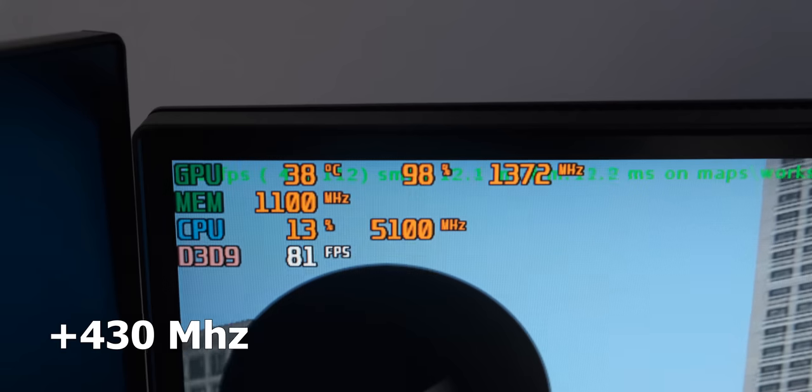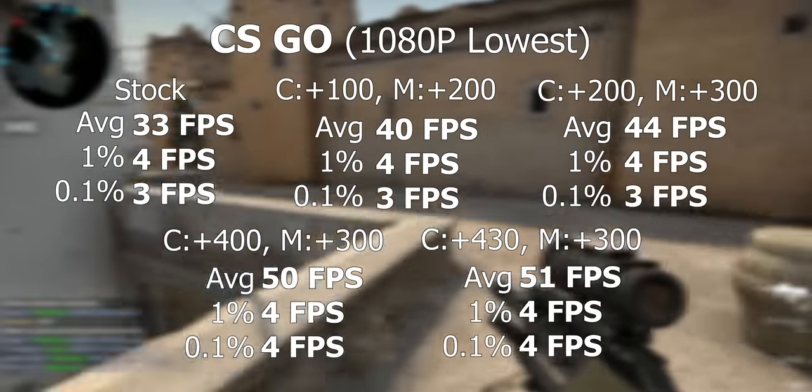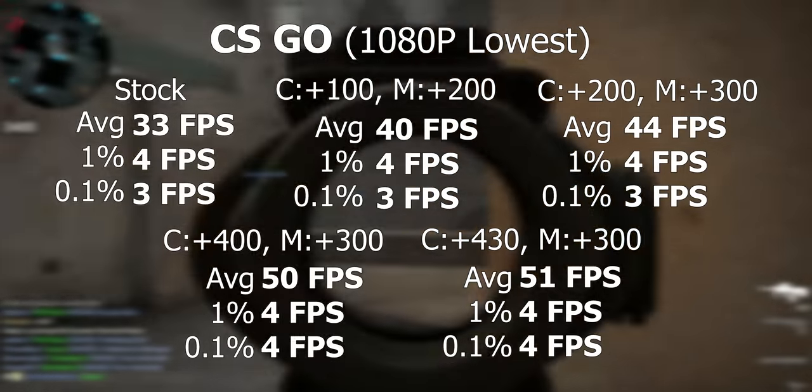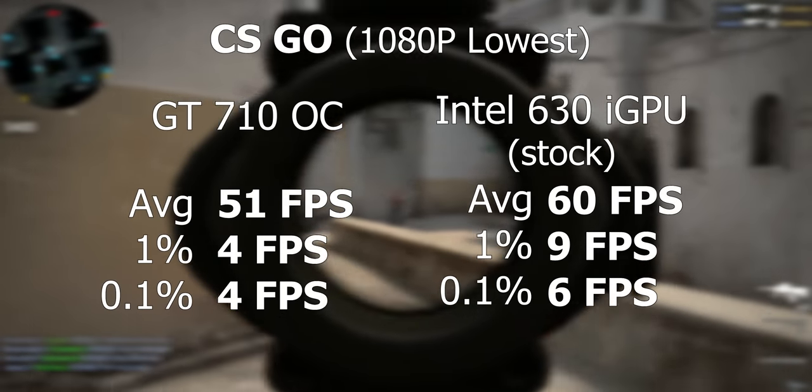Unfortunately the massive drop in temperatures didn't actually give us much better overclocking headroom — we got the core clock up to 430 MHz and that was all she wrote. So at the end of this experimentation, even with a pretty impressive overclocking showing of almost 50% on the core, we're still not close to the Intel integrated graphics performance, which is quite a big disappointment. Honestly, for this to even match Intel integrated graphics it would have needed a very substantial jump in overclocking performance.